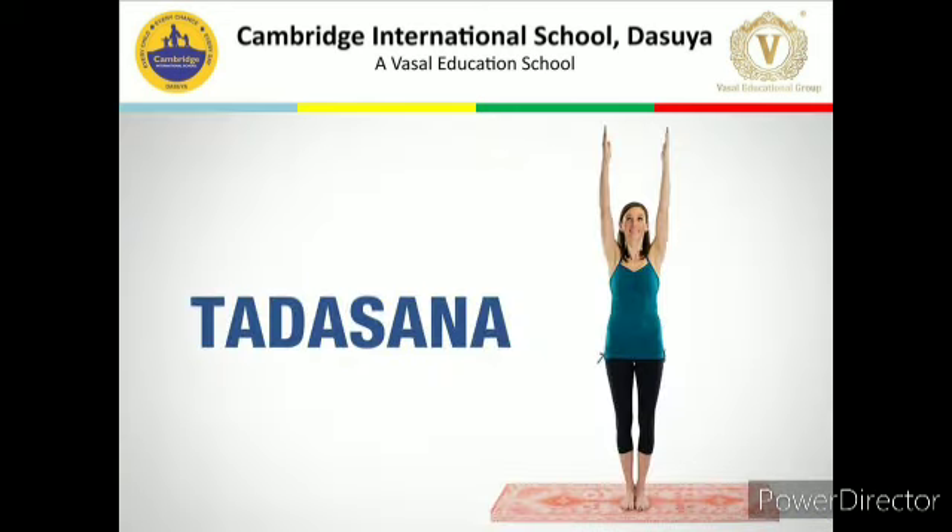The next asana is Tadasana. The word 'Tada' in Sanskrit means palm tree. This asana is called Tadasana because in this asana the person stands straight like a palm tree, stretching the whole body upwards.